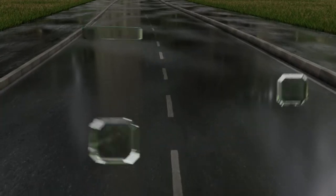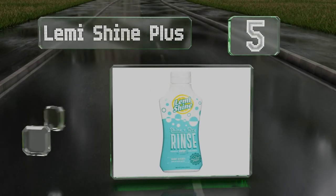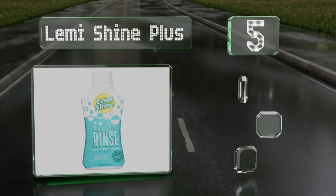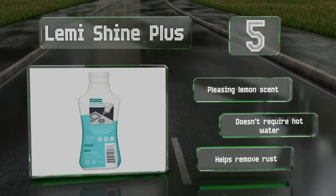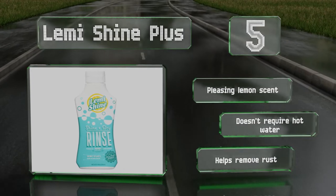Halfway up our list at number 5: for something with the strength to whip grubby plates into shape without the need for harsh chemicals, try Lemmy Shine Plus, a non-toxic solution that works using citrus extracts and is effective on everything from crystal glasses to stainless steel. It has a pleasing lemon scent, doesn't require hot water, and helps to remove rust too.